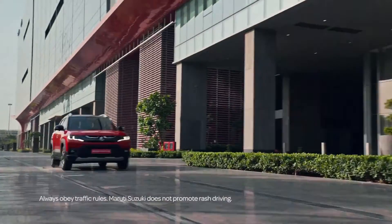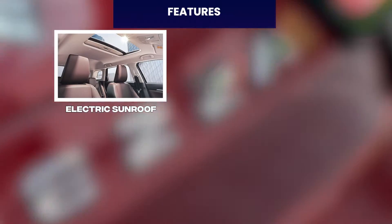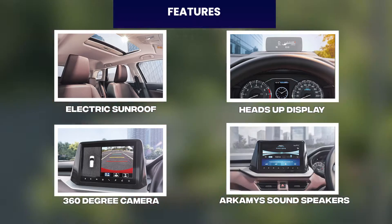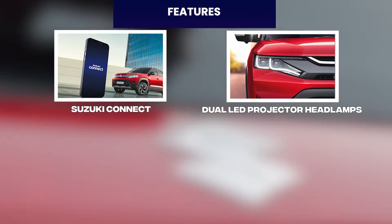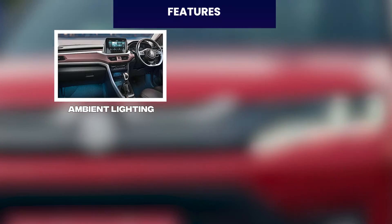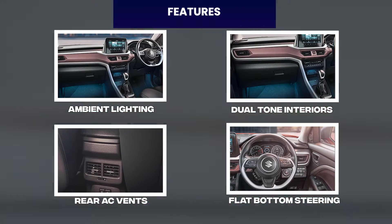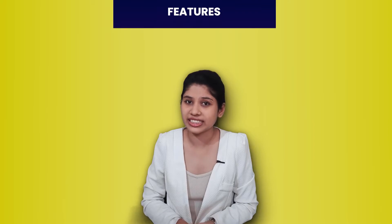Let's start with the Maruti Breza. This car is currently launched and has some good features, such as electric sunroof, heads-up display, 360-degree cameras, Arcanese surround sound speakers, Suzuki Connected dual LED projector headlamps and tail-lamps with LED DRLs, 16-inch alloy wheels, ambient lighting, dual-tone interior, rear AC vents, flat bottom steering, wireless charging, and paddle shifters.